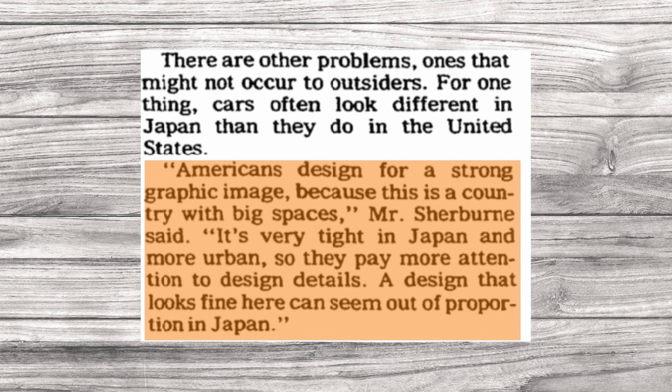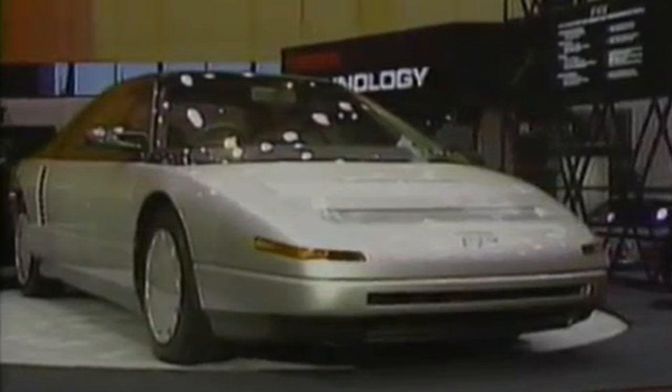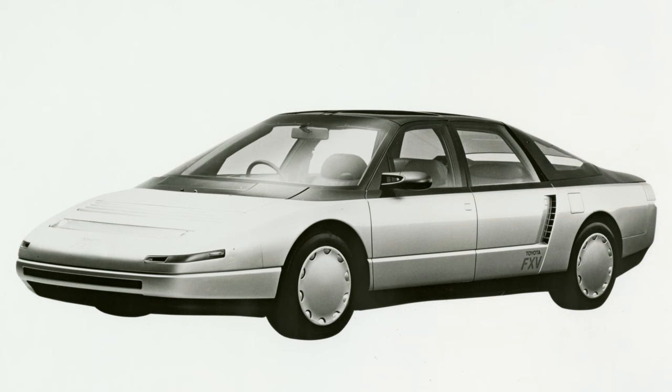Nevertheless, the firm continued to work on both concept and production cars in the ensuing years. At the 1985 Tokyo Motor Show, the company unveiled the FX5 concept. They called it the performance sedan of the '90s. It had the wedge profile that many other cars back then had, but the rounded surfacing showed that it had an eye toward a new decade. The car featured bleeding-edge technology of the day, including four-wheel steering and a mid-mounted engine that was both supercharged and turbocharged.